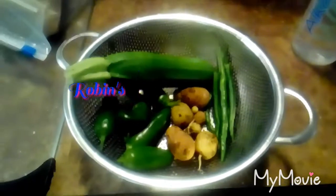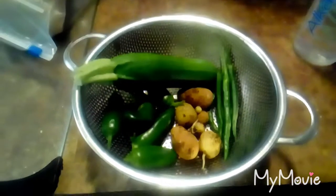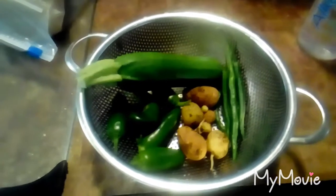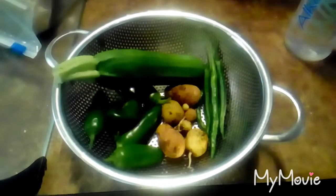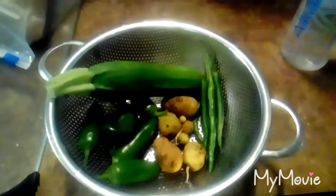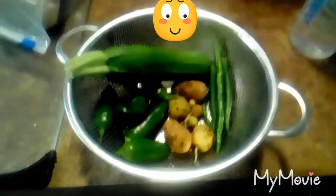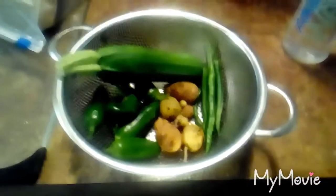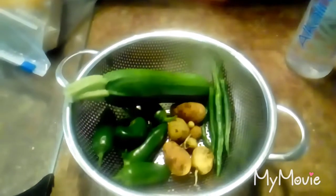Well, hello everybody out there in YouTube land! I did a little harvesting this morning and I got a bunch of jalapeños, some Thai peppers, some teensy weensy potatoes. And I don't know if you can see that itty bitty tiny one between the two bigger ones over there by the squash, but I just put that one in for fun because I thought it was so cute.